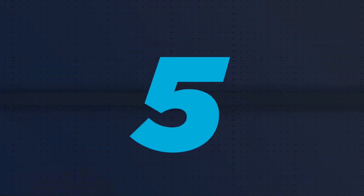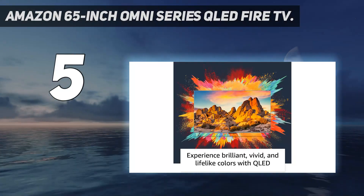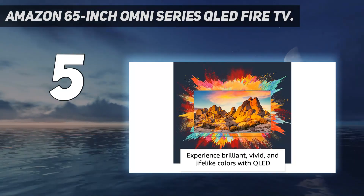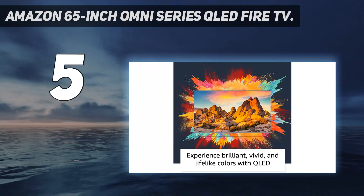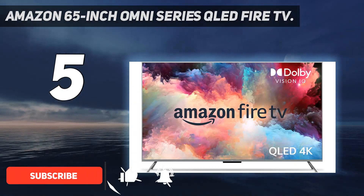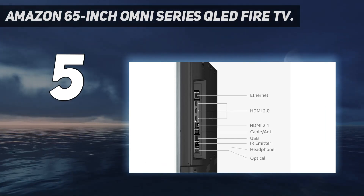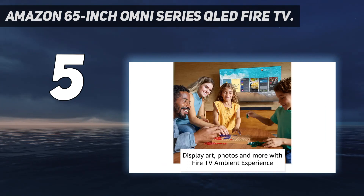Starting at number 5: the Amazon 65-inch Omni Series QLED Fire TV. If you want a QLED TV that's not going to take too large of a chunk out of your bank account, opt for this one from Amazon. When it comes to Fire TVs, you'll get a solid screen at a price that's typically under $1,000, even for larger screen sizes like 75 inches.